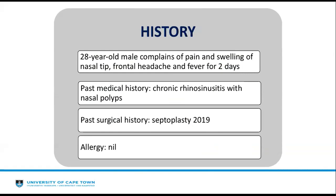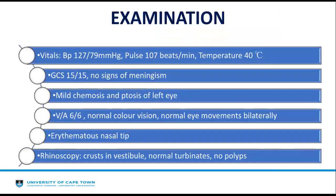On past surgical history, he had a septoplasty in 2019 and reports no allergy. On examination, he had a blood pressure of 127/79, a pulse of 107 beats per minute, and a temperature of 40 degrees Celsius. His systemic examination was normal.